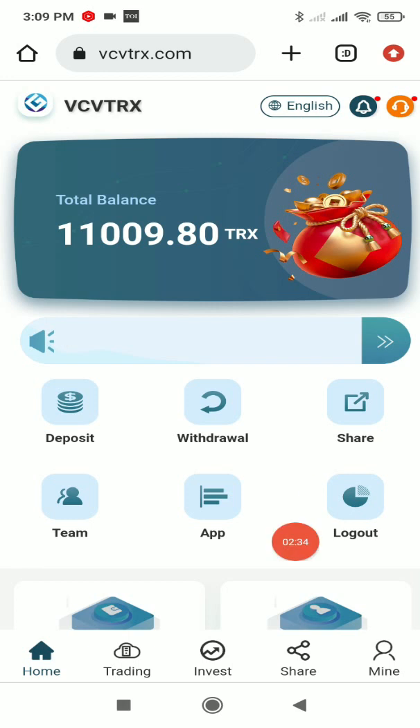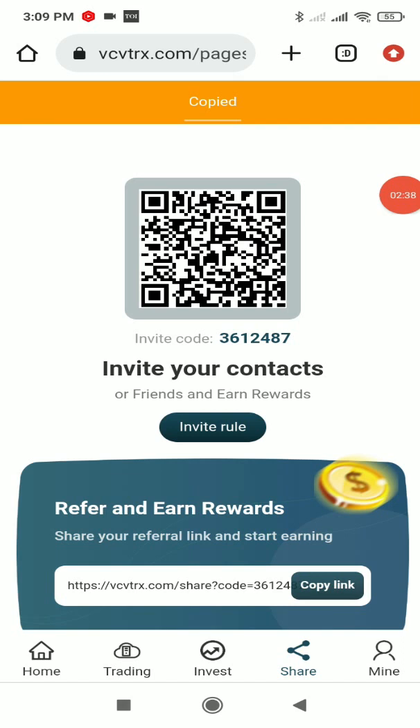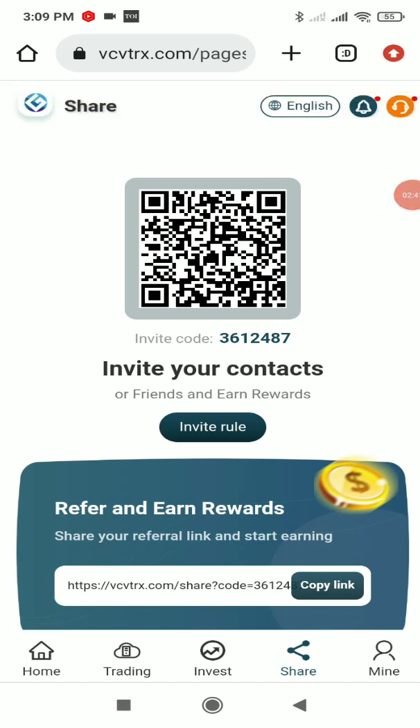In the Share section, you'll get your own referral link. Simply copy the link and share it with anyone through social media platforms like Facebook, WhatsApp, Instagram, Twitter, and many more. If anyone joins through your link, you'll earn a commission. You can use any social media platform to share.